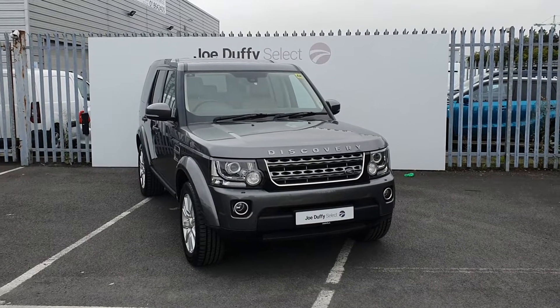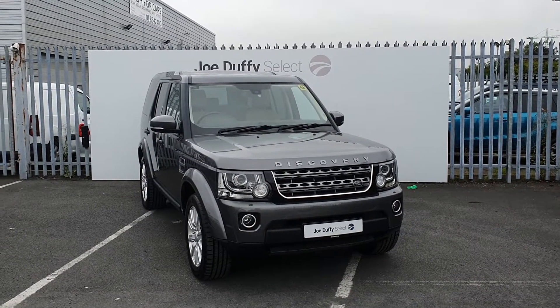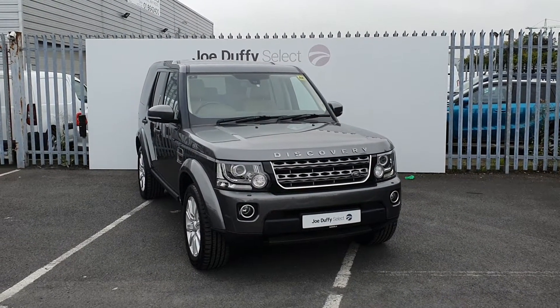If you have any questions regarding this car or would like to book in for a test drive, call us on 01864 7791.